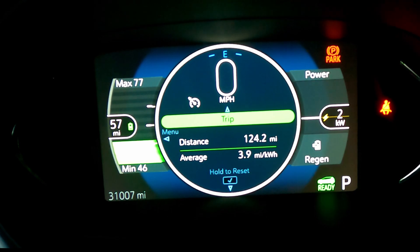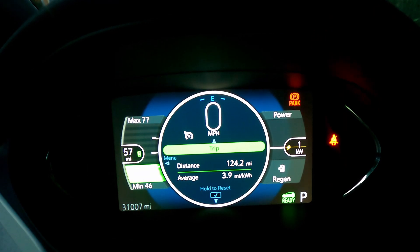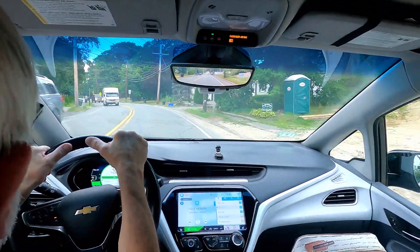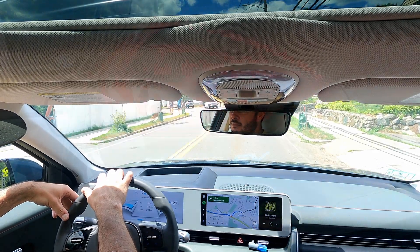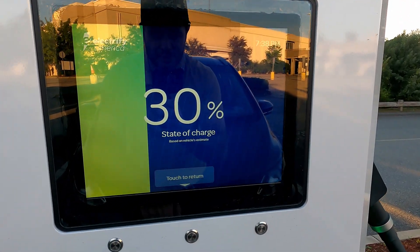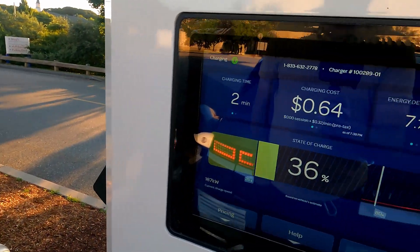The Bolt is basically maintaining its EPA range — 3.9 miles per kilowatt hour times the 66 kilowatt hour pack gives you roughly the 259 miles the EPA promises. The Bolt EV is certainly more efficient and will do more with its 66 kilowatt hours than the Ioniq 5 can do with its 77.4 kilowatt hours. But when you stop to charge, the Ioniq 5 will have much more energy dumped into its pack in a 10 or 20-minute session. The Ioniq 5 is sitting at 47% after that stop, somewhere between 25 and 30% was expected.